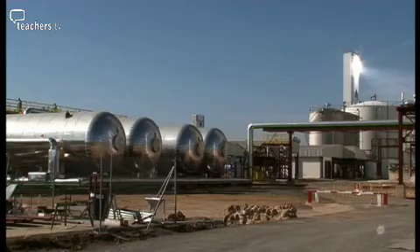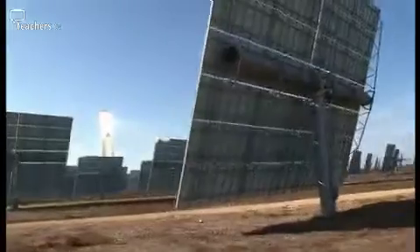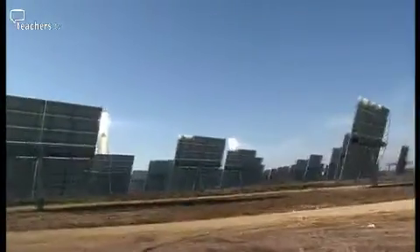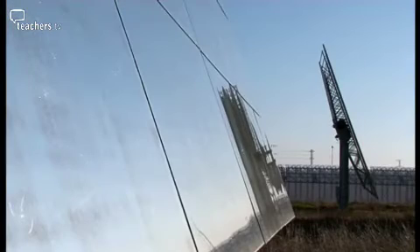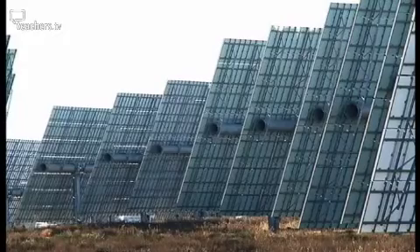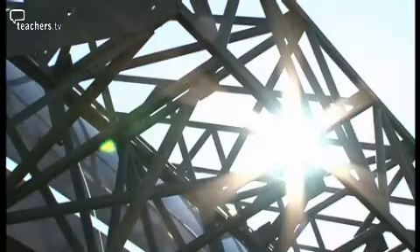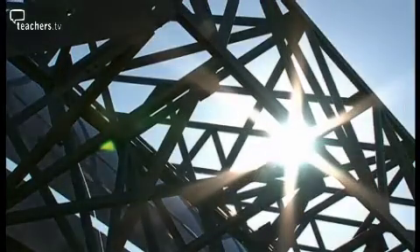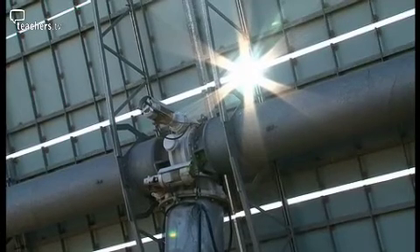At the solar tower plant, the heliostats are arranged in a semicircular pattern around a very tall tower. Each heliostat has a mirror attached to a remotely controlled motorised stand. This vast field of mirrors is precisely choreographed by a central computer to follow the arc of the sun as it crosses the sky of southern Spain.